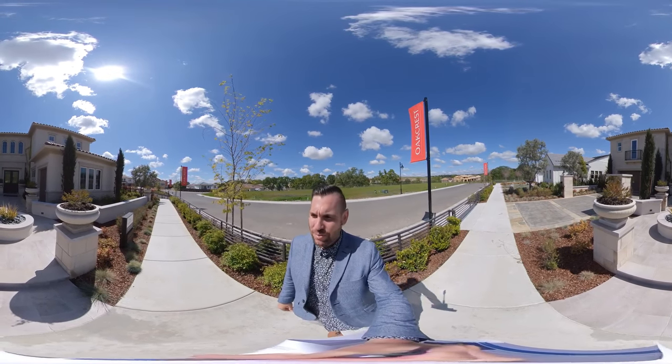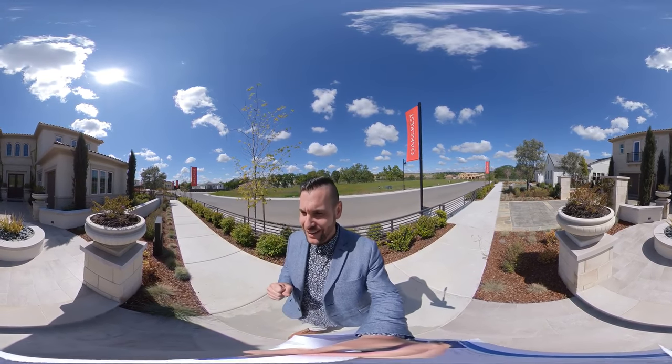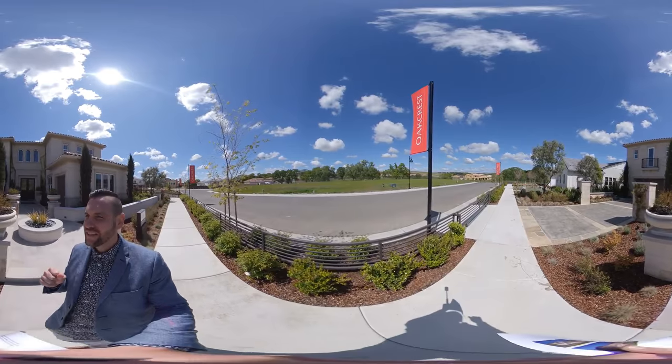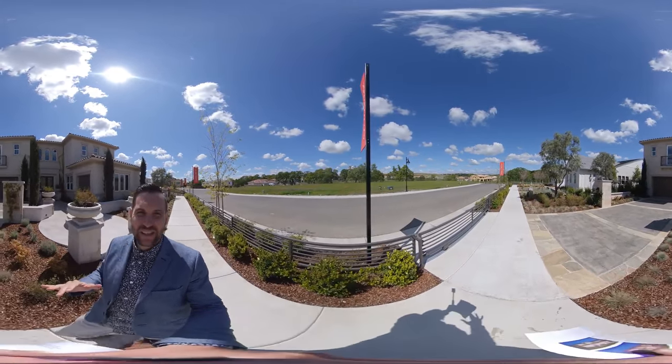Hello, my name is Brandon Leon with Better Homes and Gardens. I am here at the beautiful Oakcrest community, located in Whitney Ranch. Oakcrest is a beautiful community where they are building luxury homes.